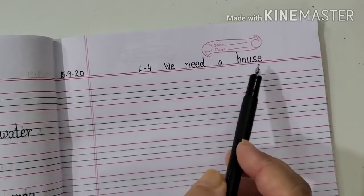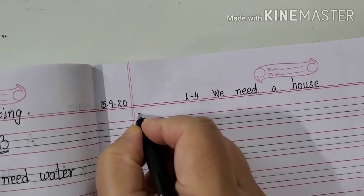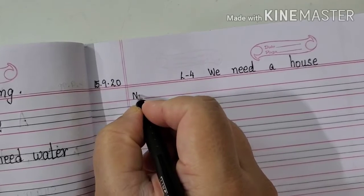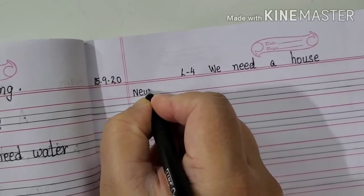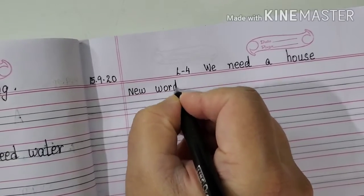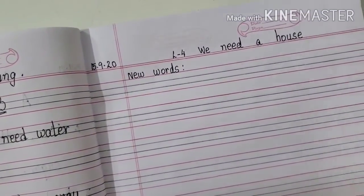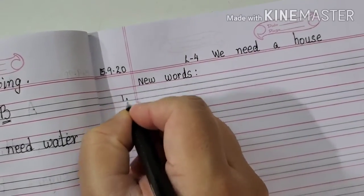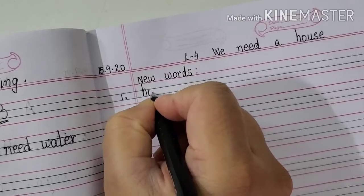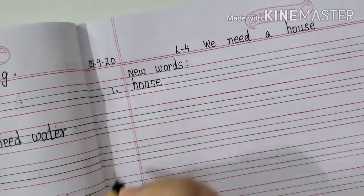We need a house. We will be writing new words. Your subheading will be written here: New Words. Now start. One, in the margin line: House. H-O-U-S-E. House.